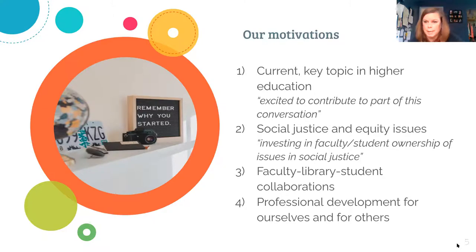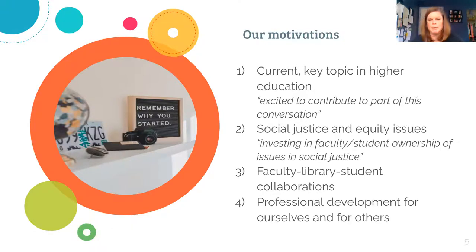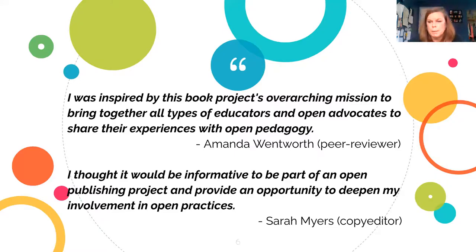And finally, professional development — for each individual that worked on this book, for the group as a whole, working with the Rebus community, we learned a lot. We can all become stronger at what we do when we practice what we preach and apply some of these lessons. The next slide provides just a few samples from contributors with specific quotes about what they found valuable. Amanda Wentworth, one of our peer reviewers, speaks specifically to the diverse perspectives added to this book and how we can all learn from each other when we work together. Sarah Myers, one of our copy editors, really played into the professional development side of motivation and was interested in how to get involved in an open publishing project — she put herself out there, worked on this opportunity to deepen her own involvement.